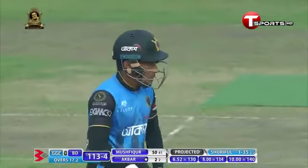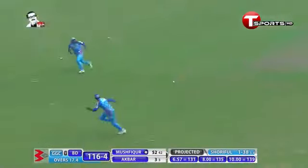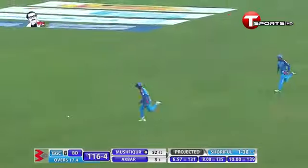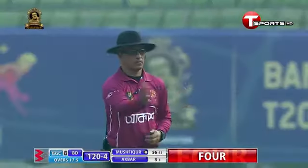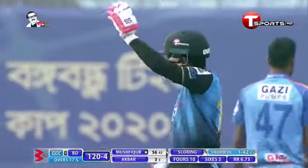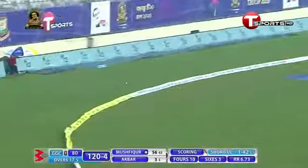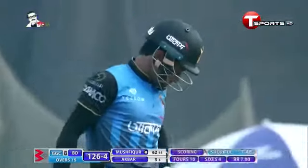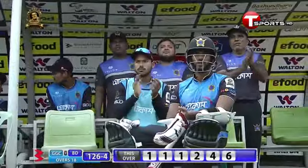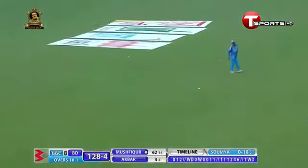That's the first 50 of the tournament for Moshpikul. Lovely placement, excellent timing as well. That's the class of Moshpikul — another boundary. Very smart batting. He's toying with it now, it's difficult to bowl to him. He's not only timing them, he's finding the gaps. That's another boundary.